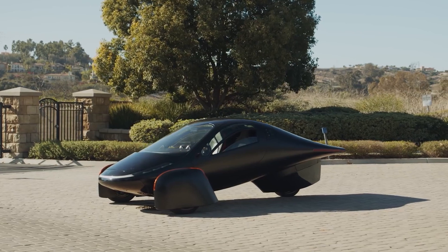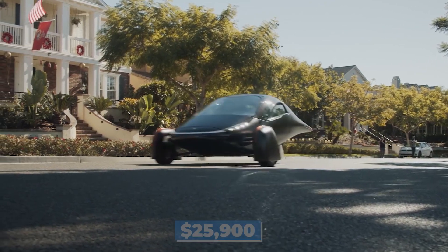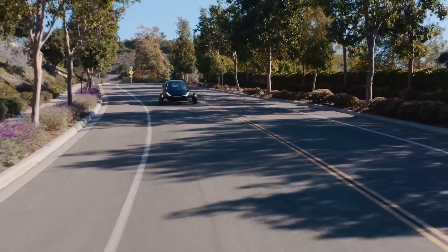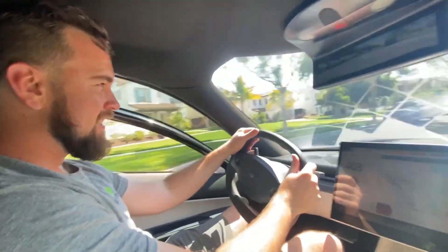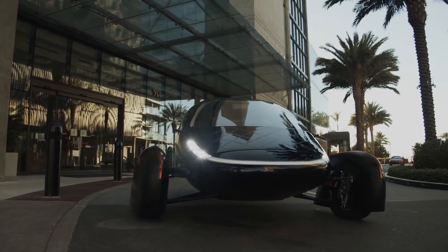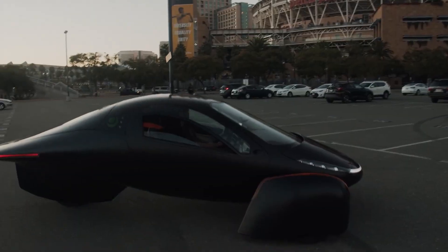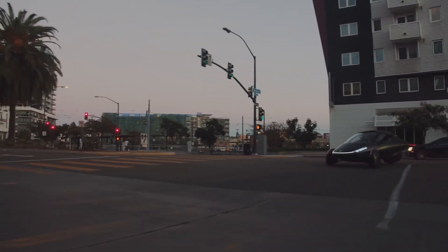The company claims to have received over 10,000 orders for the $25,900 three-wheeler. Using 100Wh per mile is significant for those who want to be environmentally conscious in their transportation. Driving alone in this vehicle consumes less energy than the world's most efficient public transportation systems, and driving with two people beats almost everything except electric scooters. The three-wheeled configuration was chosen for its efficiency, yielding a drag coefficient of 0.13, and it also means the Aptera stands out from the crowd, which can be both a benefit and a disadvantage.